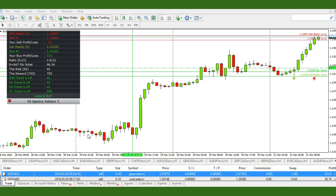Hi traders, Roberto here. This is the tutorial for the FX Agency Advisory 3 slash price action. Essentially what we're doing is looking for trade setups using this advisory indicator and confirming it with price action.